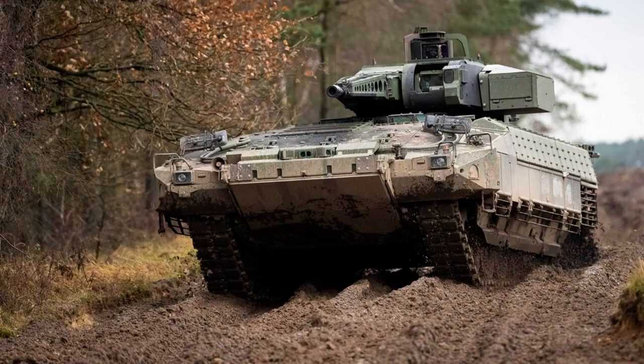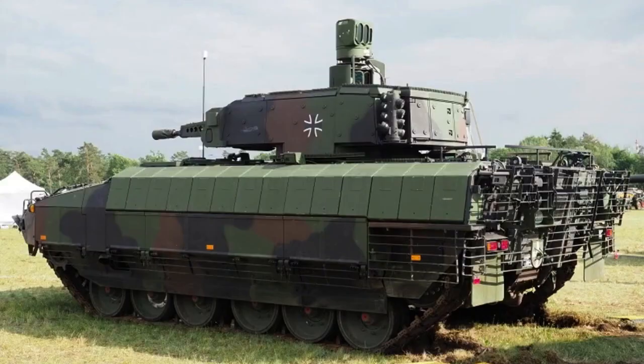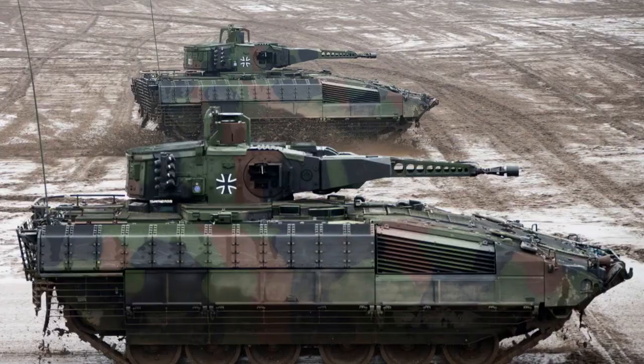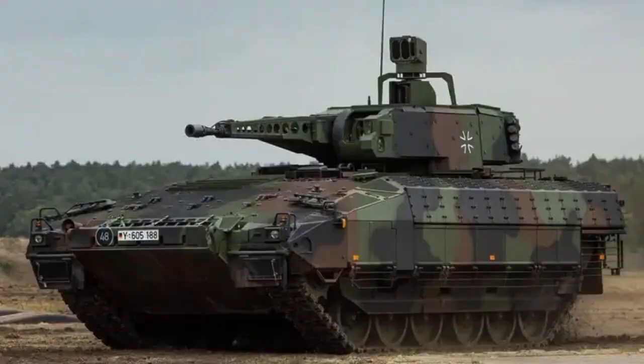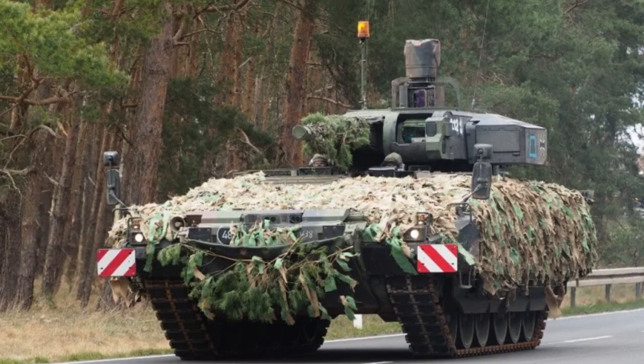Protection Class B, originally designed for rail transport, was discontinued as Class C could be transported by train and ship within weight and dimension limits. The Puma is equipped with AMAP composite armor featuring the AMAP-B module for protection against kinetic energy threats and the AMAP-SC module for defense against shaped charges. The basic armor can withstand direct hits from 14.5 mm Russian rounds, and the frontal armor defends against medium-caliber projectiles and shaped charge projectiles such as 40 mm rounds.